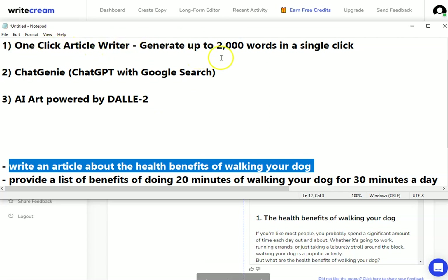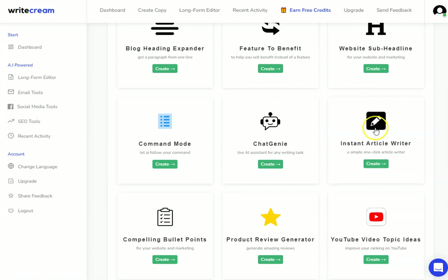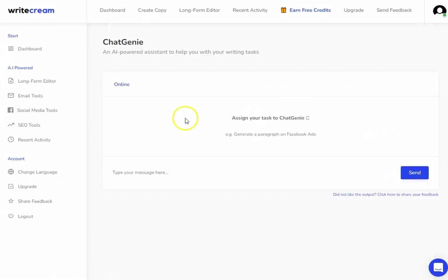Now we're going to take a look at Chat Genie. In the dashboard, this is the one you're looking for — it has a robot face icon. This is what Chat Genie looks like. It uses a mixture of ChatGPT and Google, and we're just going to type our message down here.